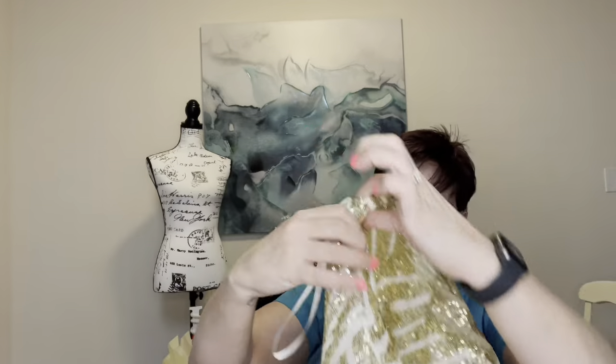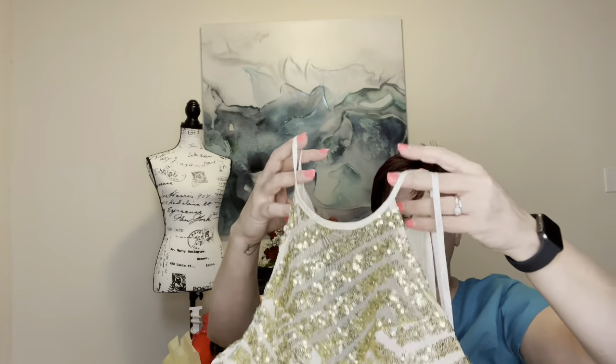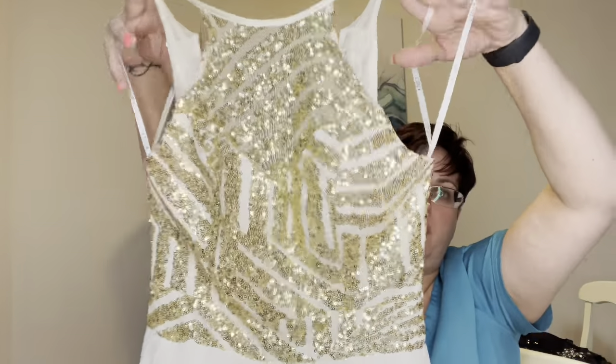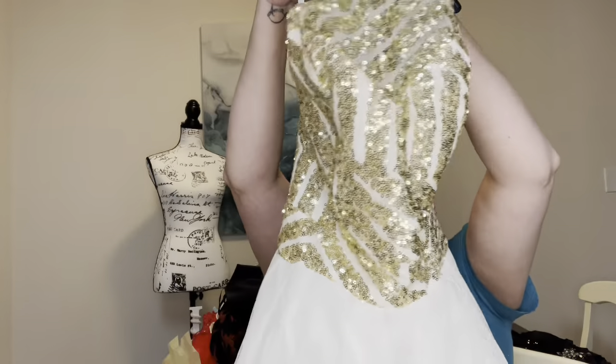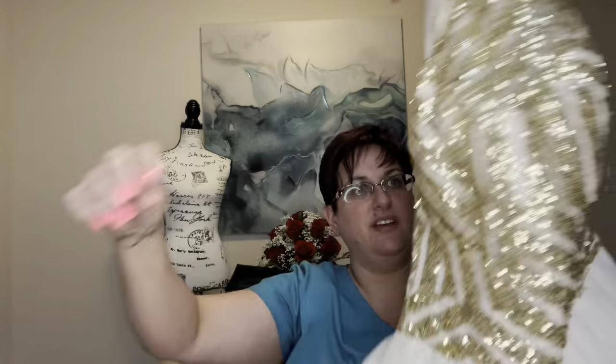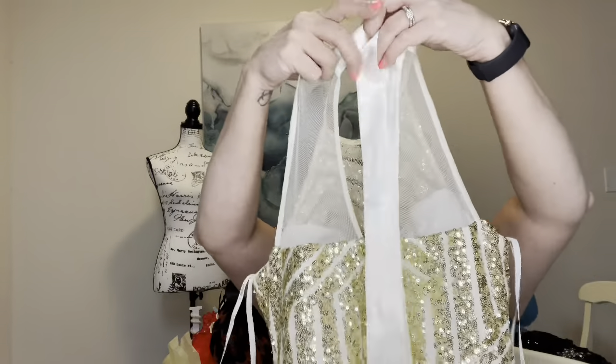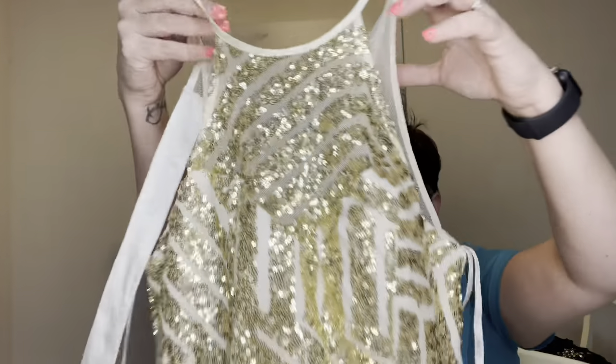This is the last item in the box. It's Bee Darling — I've never heard of that brand — size 3/4, polyester and nylon. It's a little mini dress with a tulle skirt. It looks like it's going to tie in a satin bow in the back, and there's a back zipper that works. Anytime you have zippers you should definitely make sure they work — they're a pain to deal with when they don't. This is a cute little dress, probably not worth a whole lot, but it's cute.